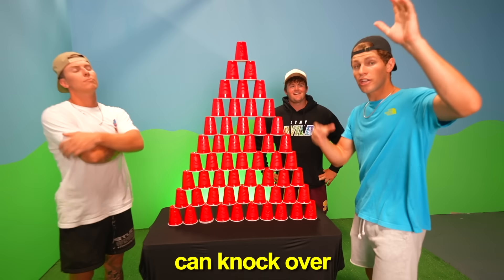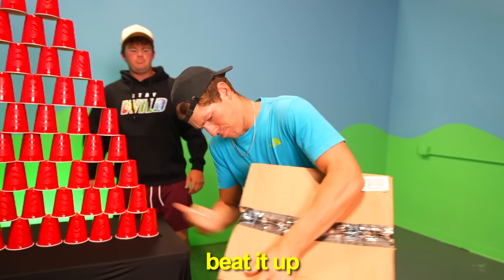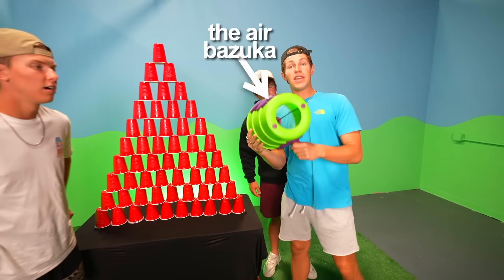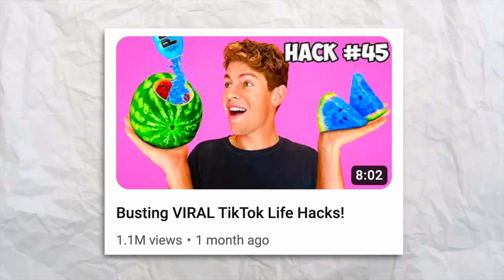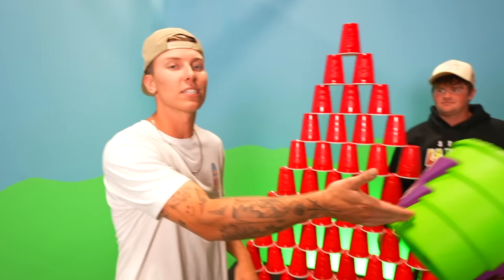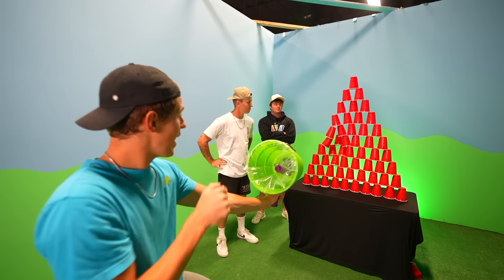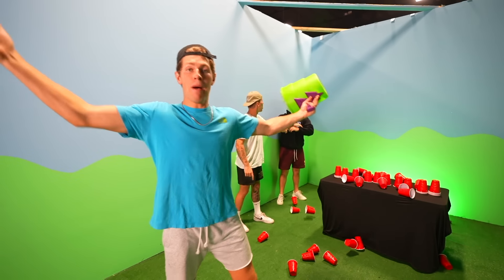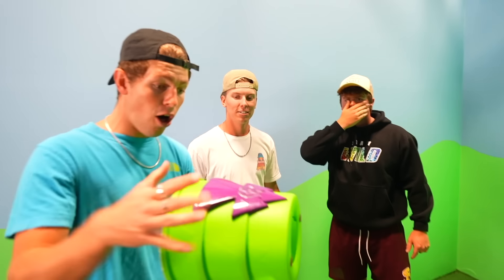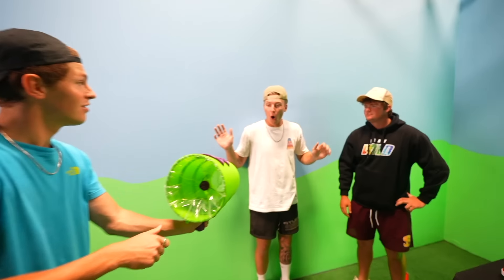What if I told you this next product could knock over all these cups without even touching it? I wouldn't believe you at all. I present to you the Air Bazooka. In a past video, Cam did spend two hours building something very similar. I bet it doesn't work as good as mine. Air Vortex in three, two, one. Bang! Jack blew it — no one touched it, it was all the Air Vortex. No way, that thing just blew all that over. Watch this. Take your hat off. See? That's honestly a lot better quality than mine.